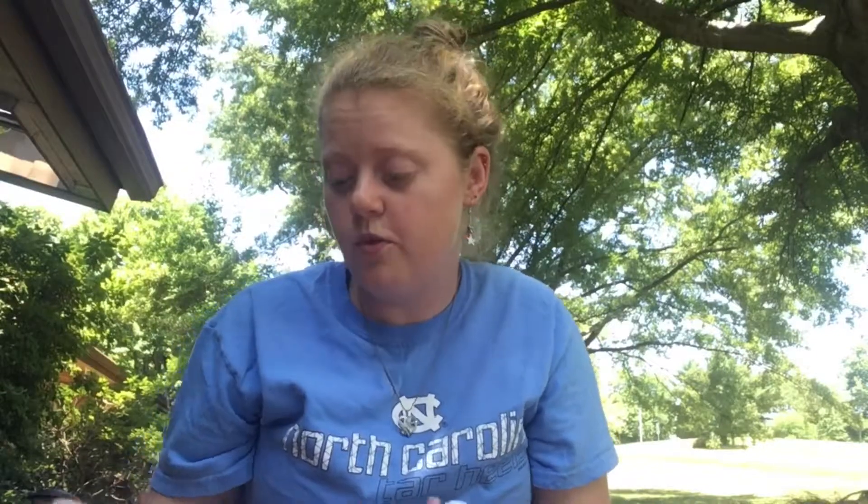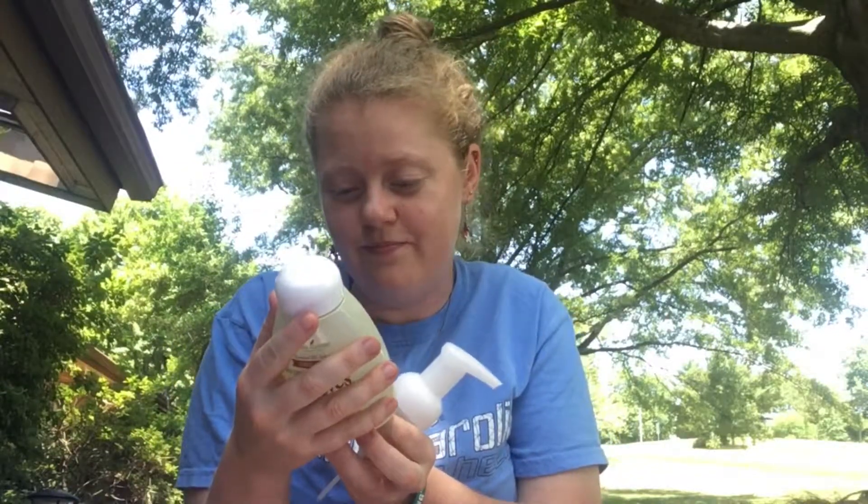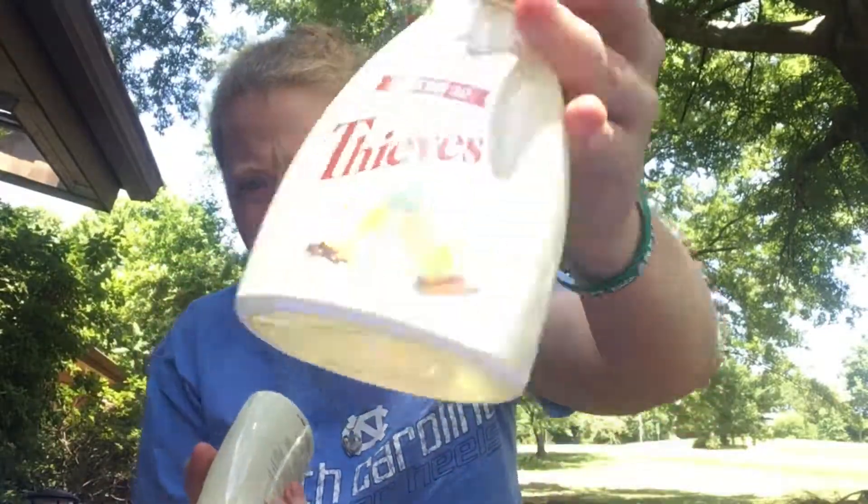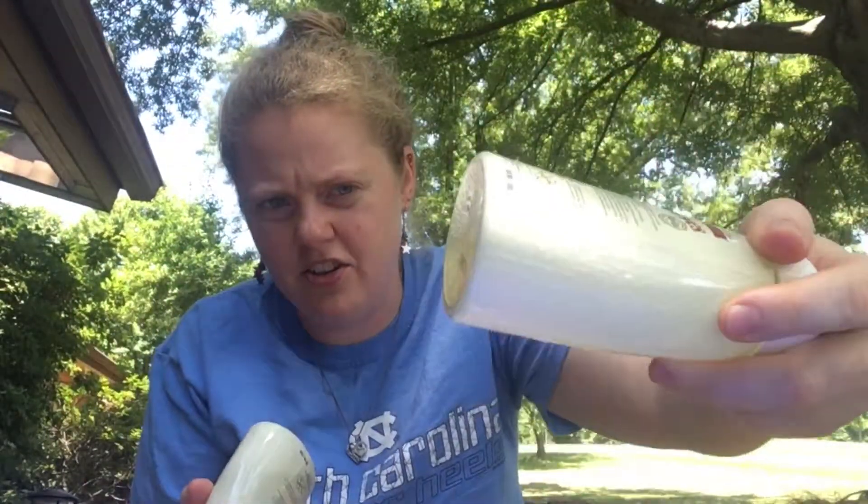It's a lot better than regular soap because it doesn't have all the extra junk in it. And here are the little pumps — they gave me three of them, so now I'll have something to put my soap in once these are all gone.